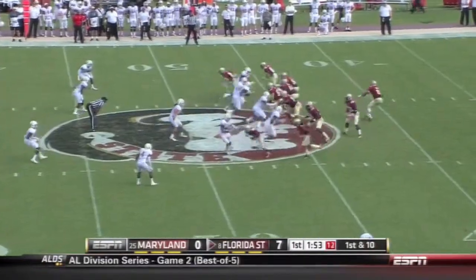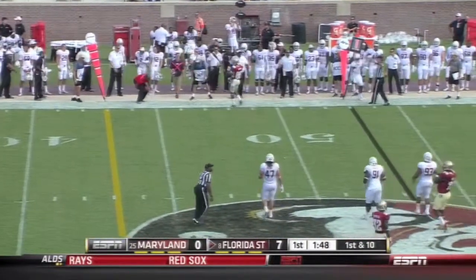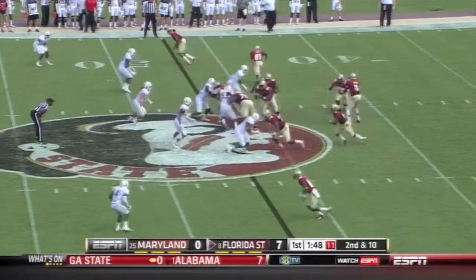Certainly Winston is very good. Oh, they fumble it here but Winston scoops it up and still gets rid of it. Incomplete. Fight over on Charlie White.